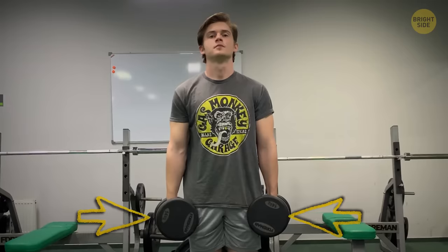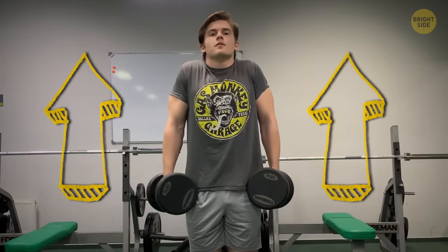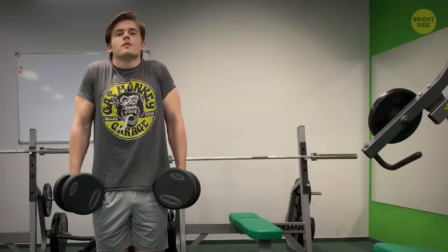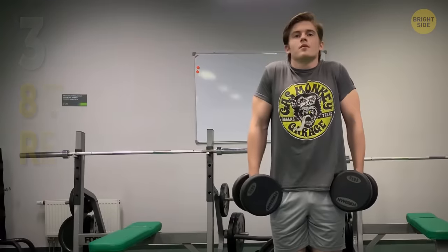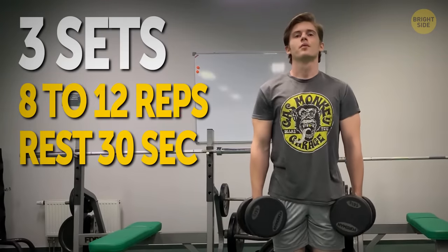With palms facing your torso, exhale and lift your shoulders all the way up. Hold this position for a second, then lower your shoulders. That's one rep done. Do 8 to 12 reps, rest for 30 seconds, and repeat twice more.